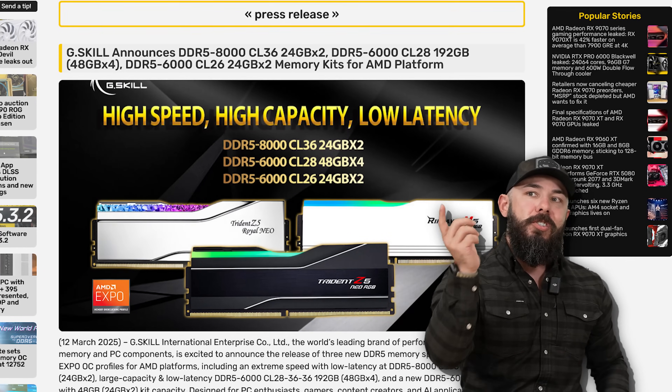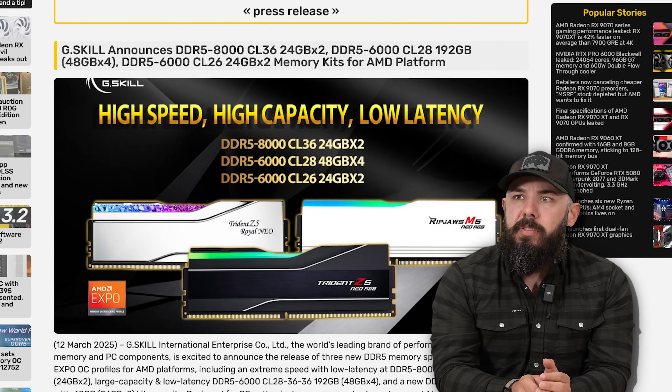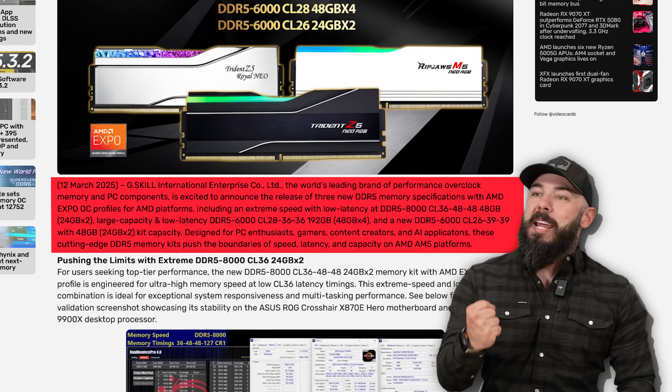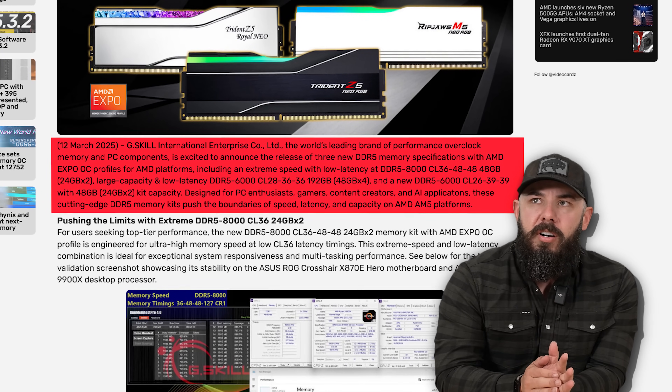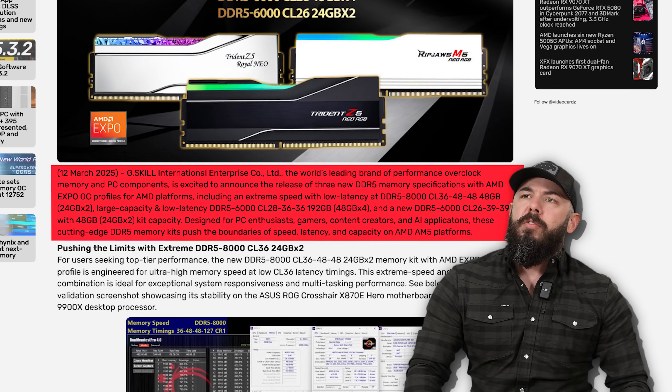I 1440P'd myself looking at these G-Skill new RAM modules. G-Skill announces DDR5-8000. 8,000? Where'd 7,000 go? They skipped! The world's leading brand of overclocked memory is excited to announce three new DDR5 specs: DDR5-8000 CL36 in 24 GB x2 kits; DDR5-6000 CL28 in 48 GB x4 kits — that's 192 gigs, a fat kit; and DDR5-6000 CL26 in 24 GB kits with Expo overclock profiles — 48 gigs at CL26. That is juicy.